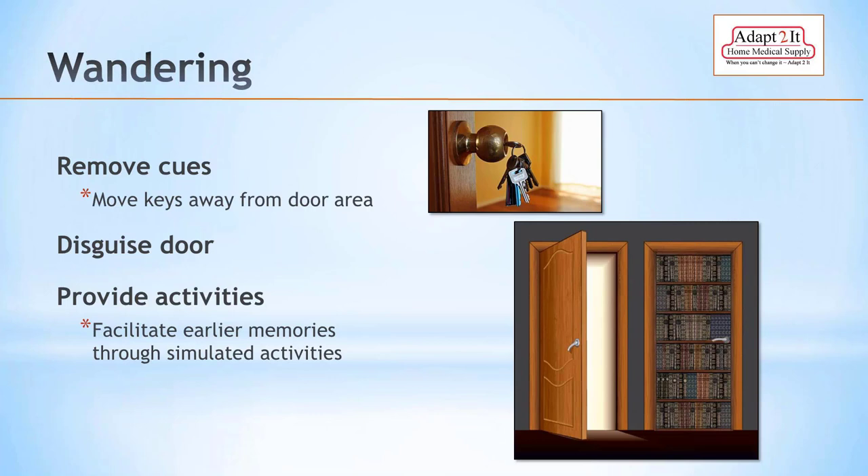Wandering is a big issue — it's not a matter of if it will happen, it's a matter of when. You can take precautions such as a doorway disguised as a bookcase, keeping keys away from the door, and removing visual cues that signal 'time to go.' Be aware of activities around the time the person would typically wander, often connected to sundowning. I once saw a doctor in a facility who every morning got up, dressed, and tried to go out — his whole life he'd been used to getting up and seeing patients.